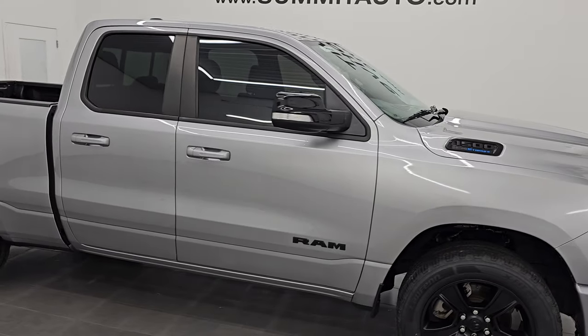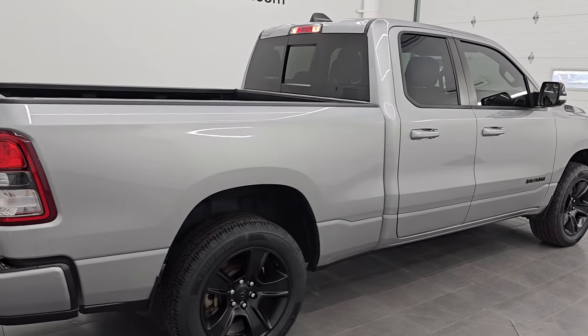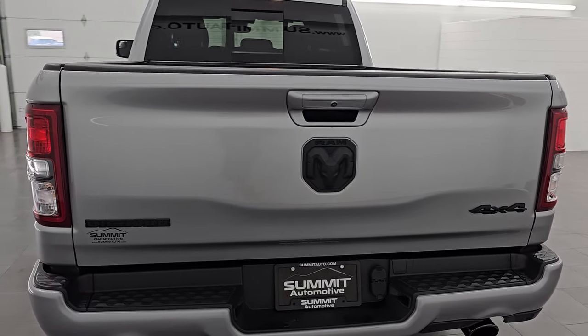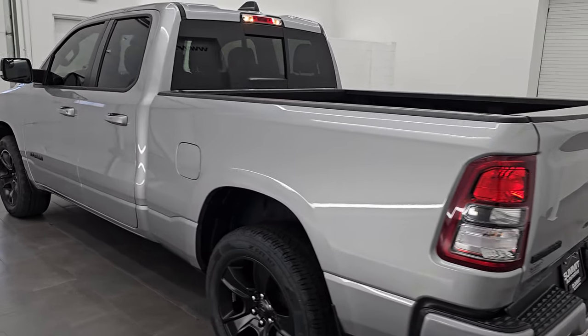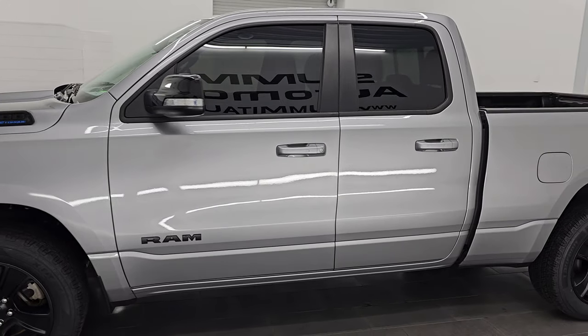Hey, this is Brett. Hope everybody's having a great day. I'm super excited to go over this 2021 Ram 1500 quad cab six-foot-four-inch box. This is a Bighorn Level 2 Night Edition, stock number 24T62A. I am here at Summit Automotive in Fond du Lac, Wisconsin — your new and used Ram and light duty truck headquarters.